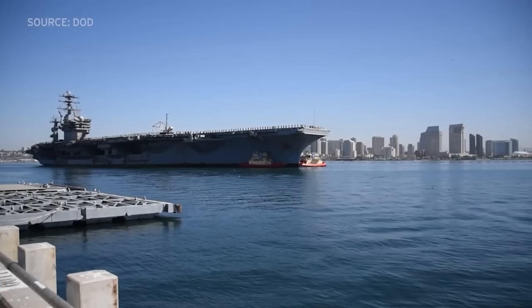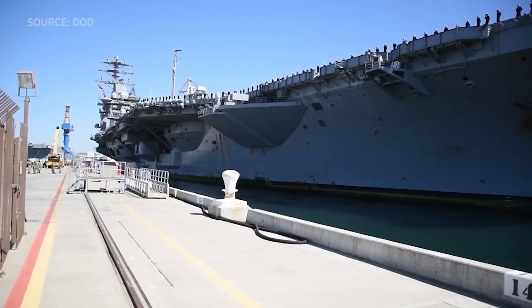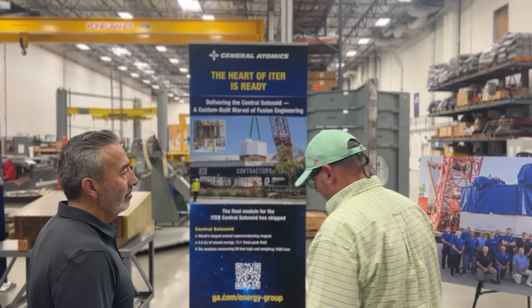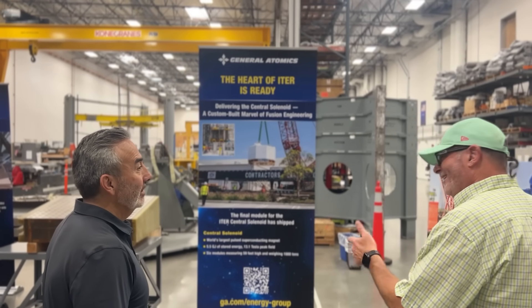What is it? Imagine a magnet so powerful it could lift an aircraft carrier out of the water. The device on display at General Atomics was only one-sixth of the full assembly. The other five parts will be stacked on top of it, making it the height of a five-story building. Those five other parts are already on their way to France, to the fusion plant called ITER.